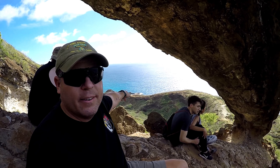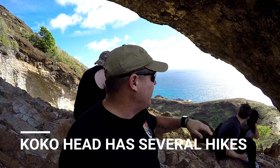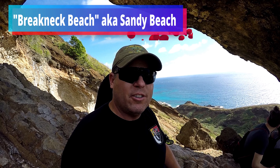Alright guys, so we're going to finish the video here — just a quick walk down. Again, half a mile, nothing too difficult at all. Check it out, and you're going to see this is a good easy hike. You can hit a couple more hikes because it's in a central location. Down the road is Breakneck Beach — it's an awesome place to break your neck in the surf.